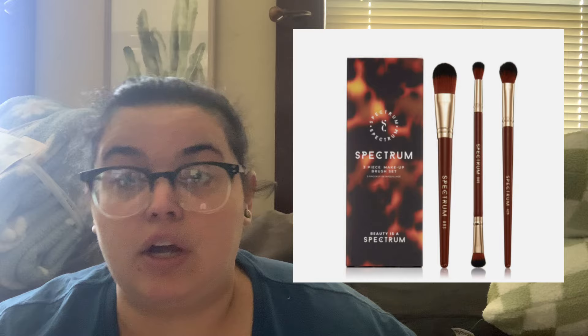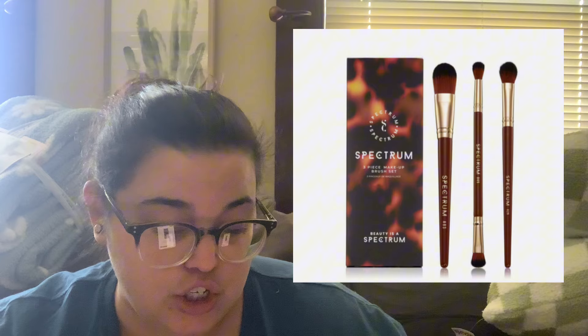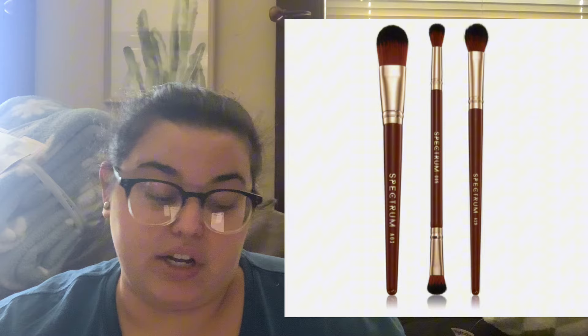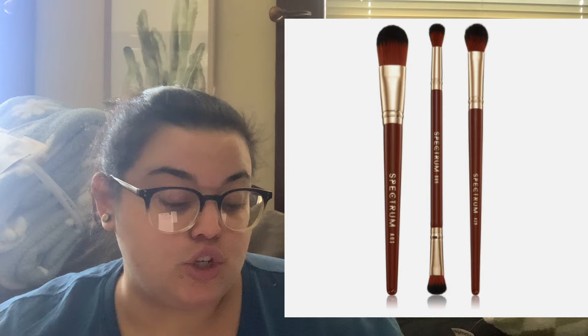The next product is the Spectrum Collections Pantrine three-piece eye and face makeup brush set. I have so many brushes from years of Ipsy subscriptions, more than I'll ever need. I've never heard of this brand — if you have, let us know. The set includes a foundation brush, a multi-purpose complexion brush for concealer or powder or blush, and a dual-ended eye brush for applying and blending shadow.